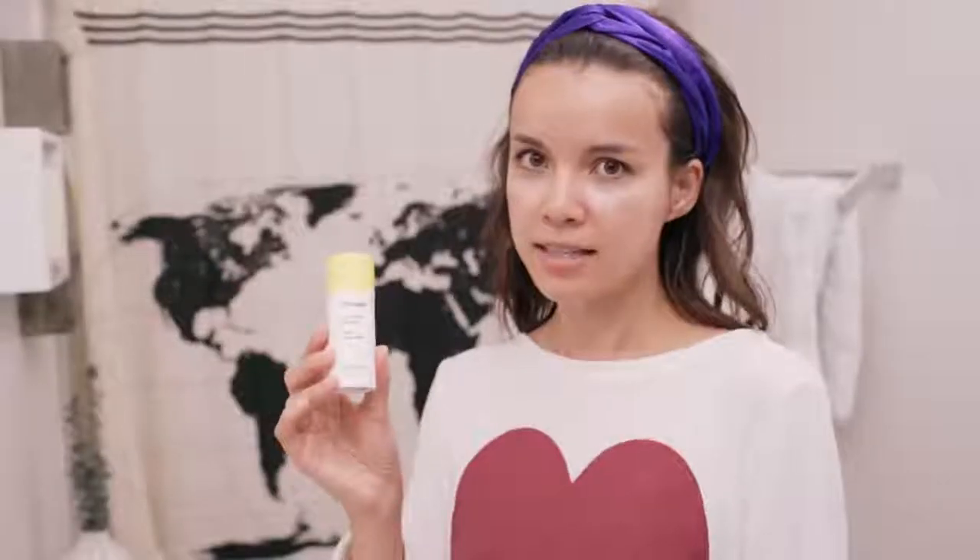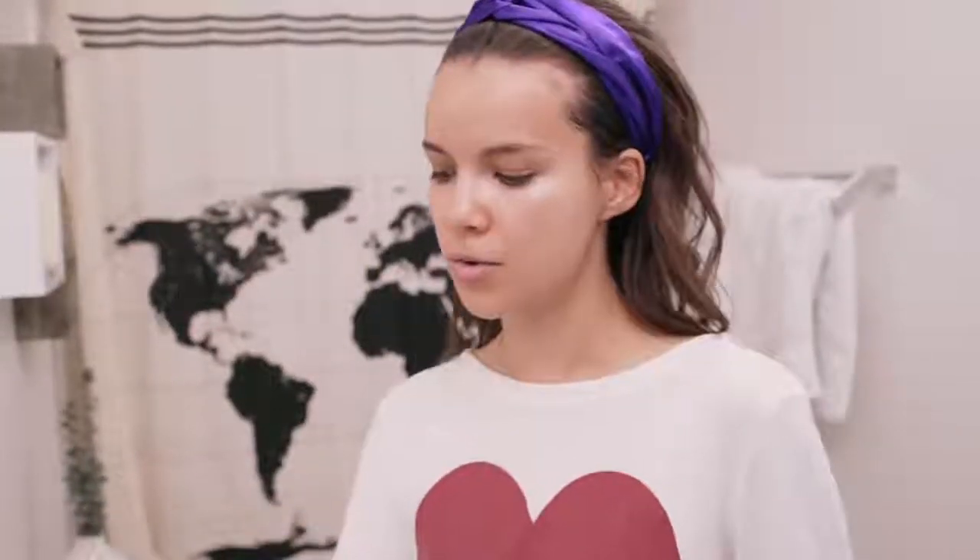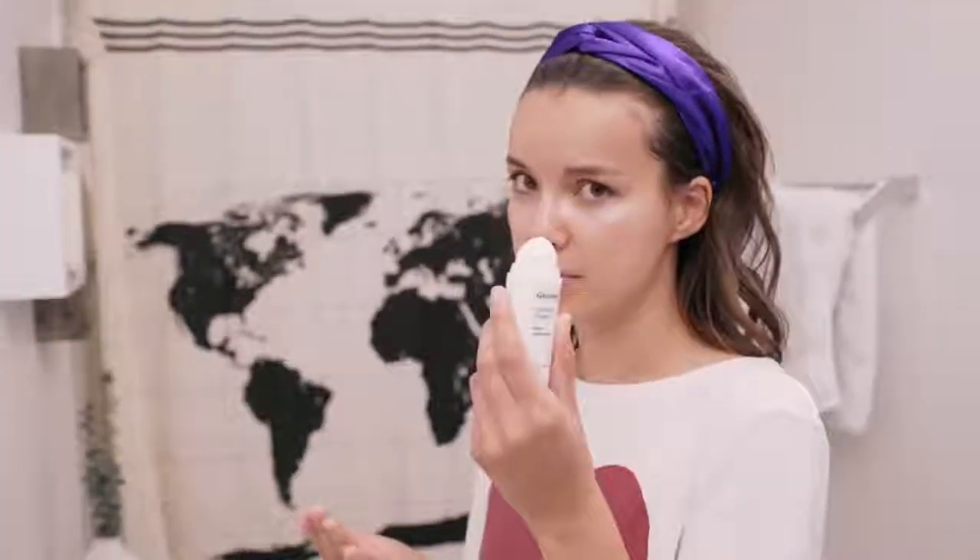Gotta have my sunscreen. This is the Glossier sunscreen, which is awesome because it's clear and really light. It's SPF 35 — I like using it as just a really simple, light sunscreen.